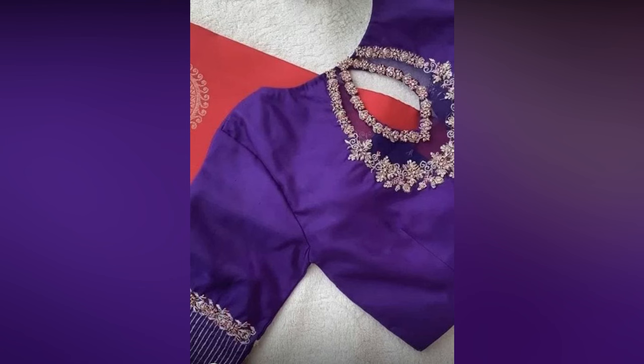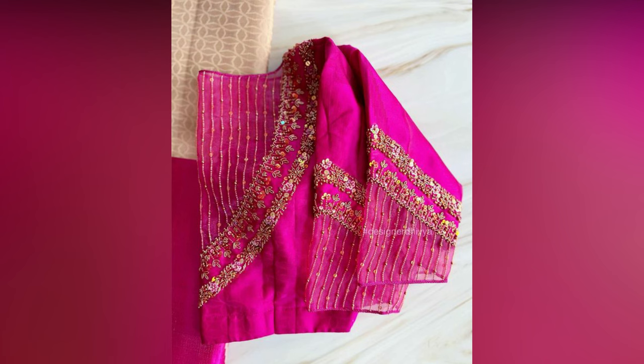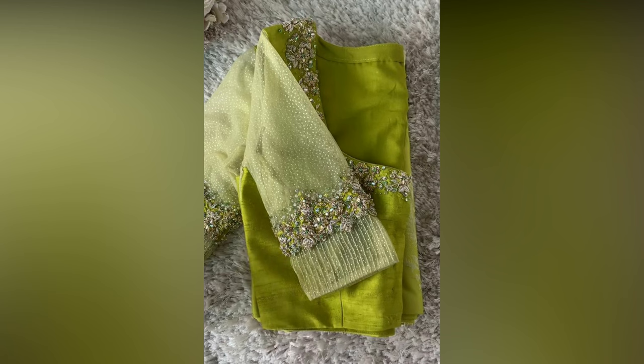So if you are looking for pattu sari blouse designs that can add extra charm to your look, then you will be glad to know that you are totally in the right place. Today in this video we are going to introduce you to some of the best blouse designs that are worth trying with your silk saris for ultimate elegance.